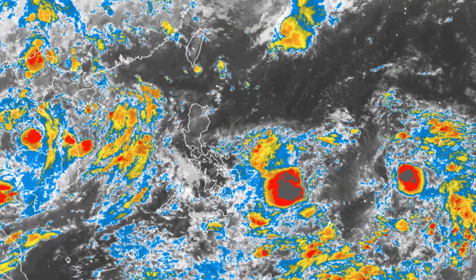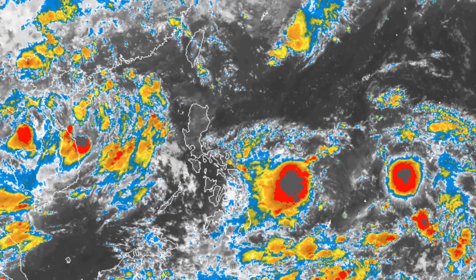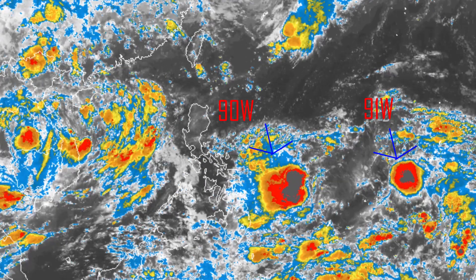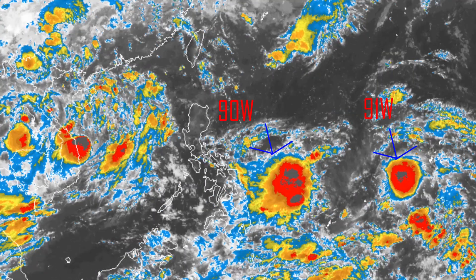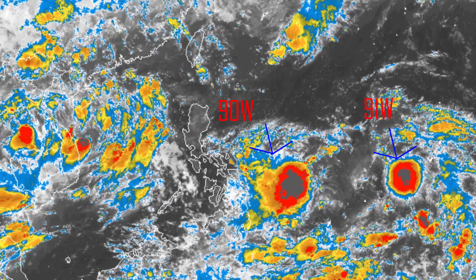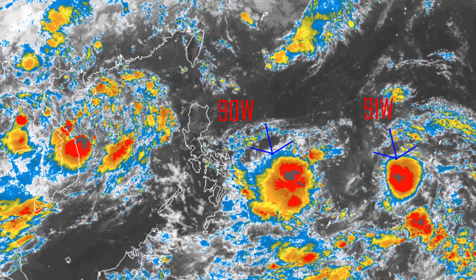Welcome to another update by Force 13 on the tropics today. Right now we're looking at the two Invests in the Western Pacific, 90W and 91W. Both of them are pretty disorganized at the moment, not expected to become too much, but some of the models are picking up on them, so we're going to take a look at it.